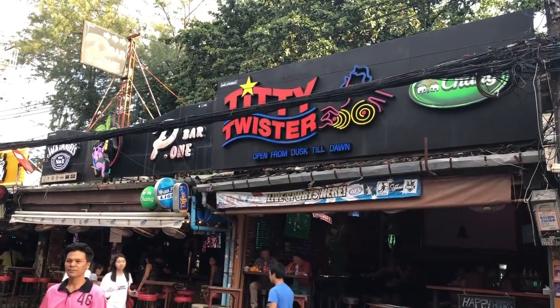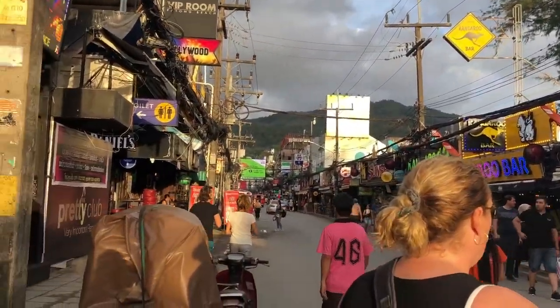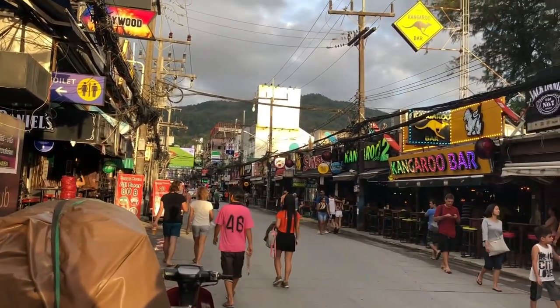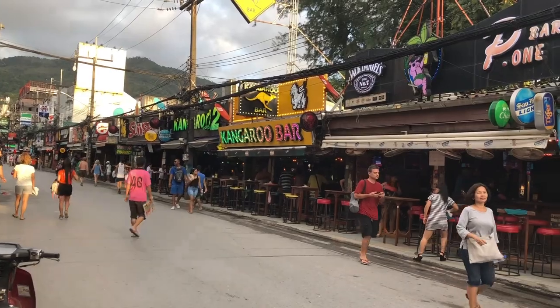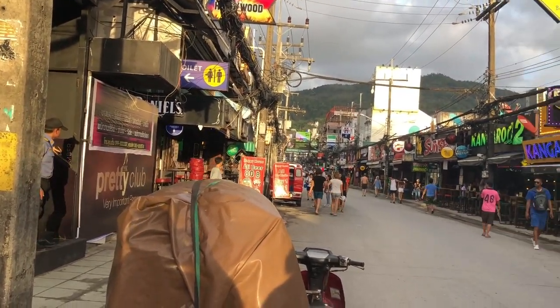You can tell by the name of some of the establishments — like Titty Twister — that this is going to be a happening place later on. And apparently it is. We're coming at this time of night because we're not going to be around at 10 o'clock, but we just need to come and see what it's all about. So we're going to do a quick tour of Bangla Road.